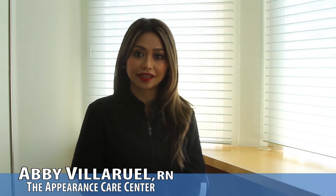Hi, my name is Abby and I'm one of the aesthetic registered nurses here at the Appearance Care Center at the Moss Clinic.